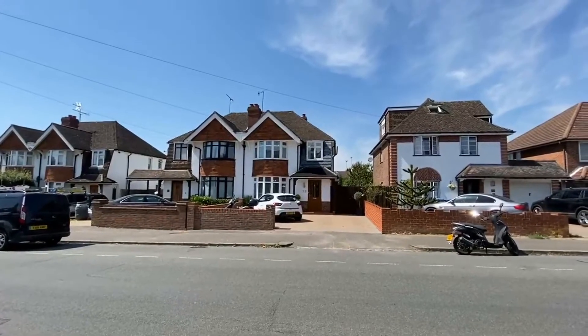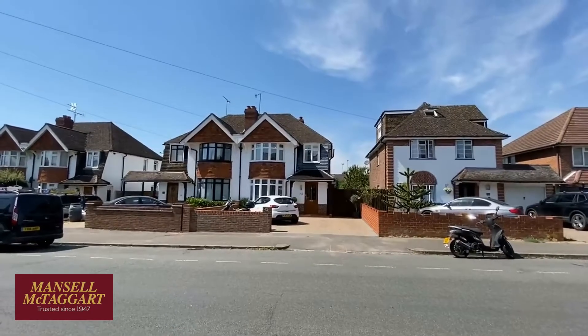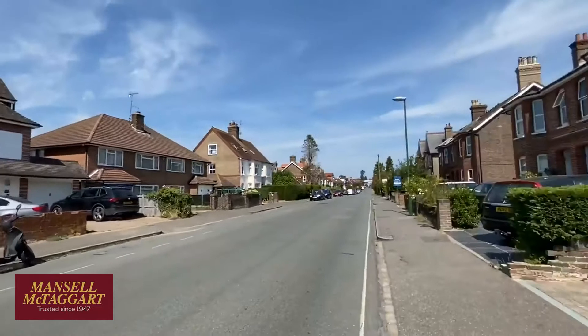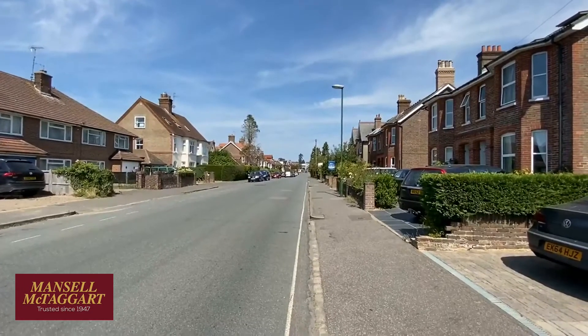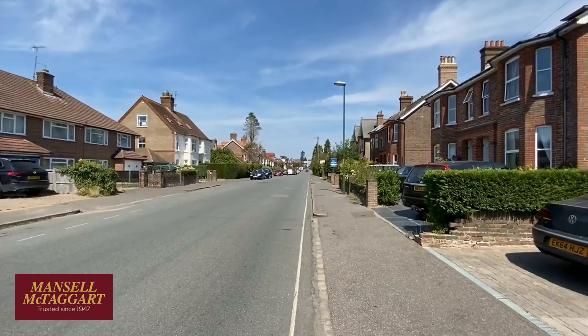Good afternoon, we're here in Haywards Road just to the south of Haywards Heath Town Centre to see number 72 Haywards Road, which is the house you're looking at now. If I look to the north, to the top of Haywards Road, literally that's where Lloyds Bank and Iceland store is, so literally three to four hundred yards up the road is the main shopping thoroughfare of South Road.